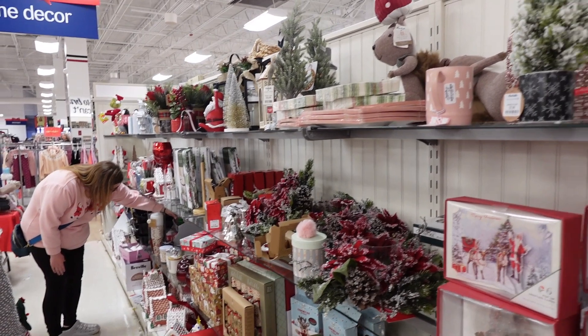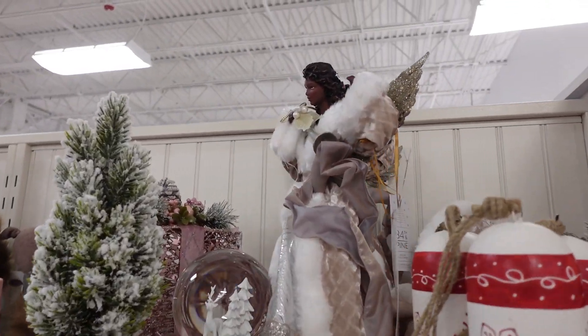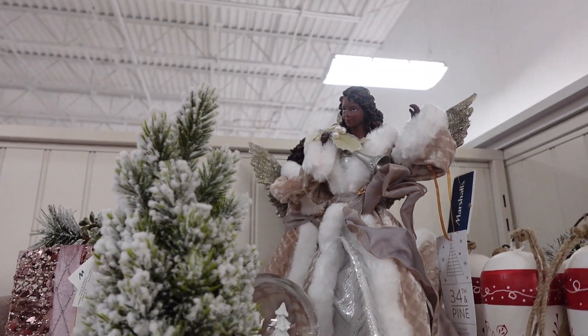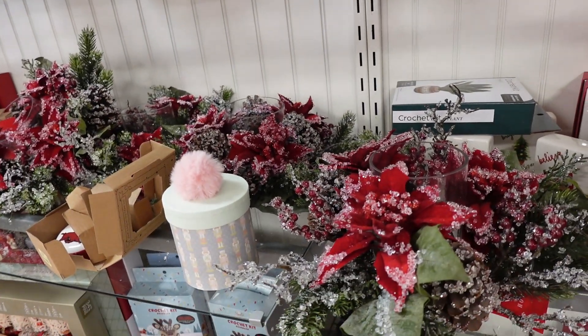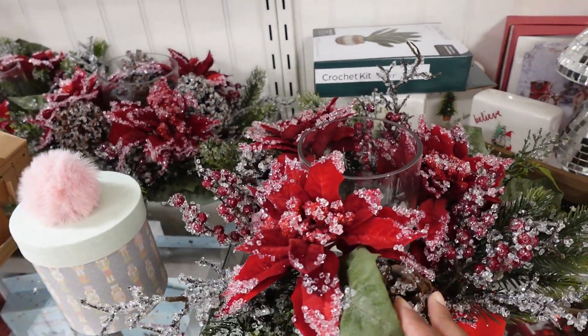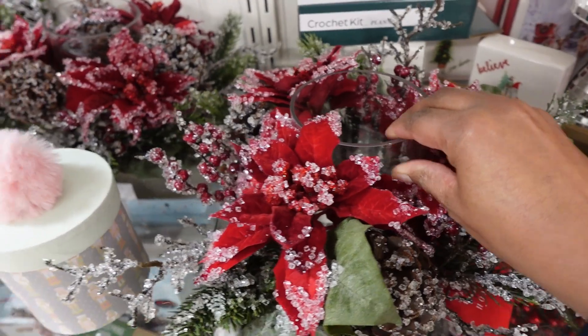I'm seeing African-American angels and African-American Santa Clauses — interesting. This is nice for putting a candle on the inside with a garland.